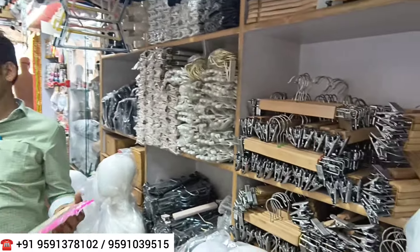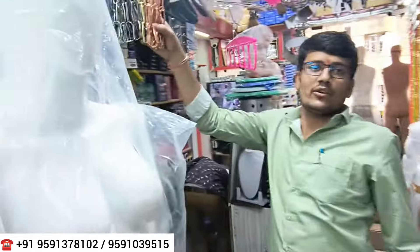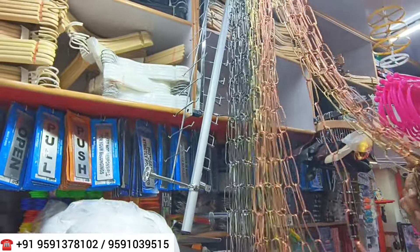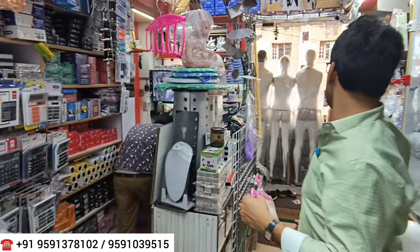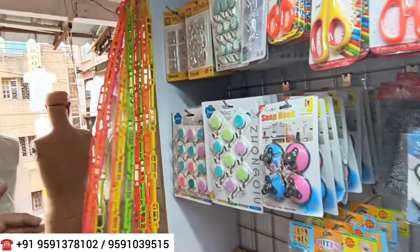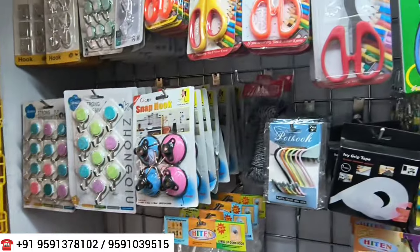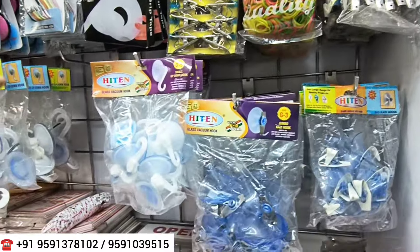He is just telling the starting price — every price is different. You will get plastic hangers in nice sizes. This plastic hanger also comes as a wall hook, and you will get glass hooks as well. All these hanger items are available here.